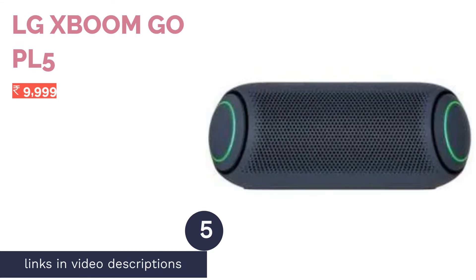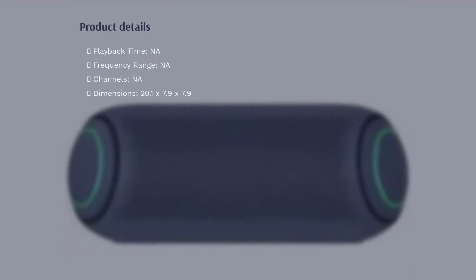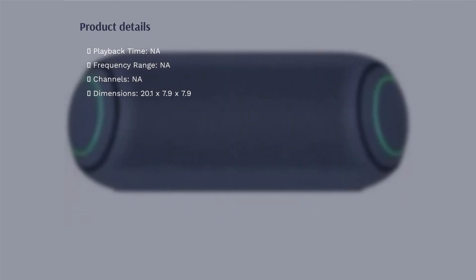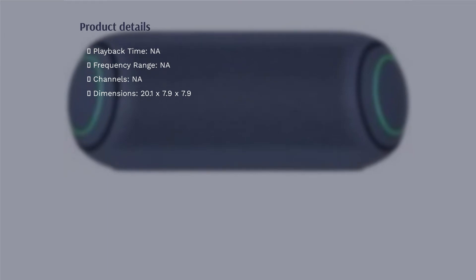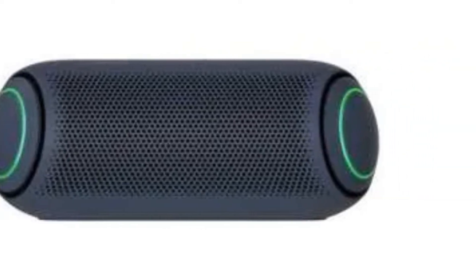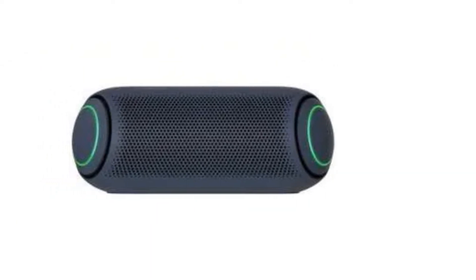The next product in our list is the LG XBOOM Go PL5. This Bluetooth speaker comes with Meridian Audio and dual passive radiators for rich bass. It has a cylindrical body and LED lights that sync with your music. This 20W speaker has an EQ mode called Sound Boost that allegedly widens the soundstage, providing more immersive sound.